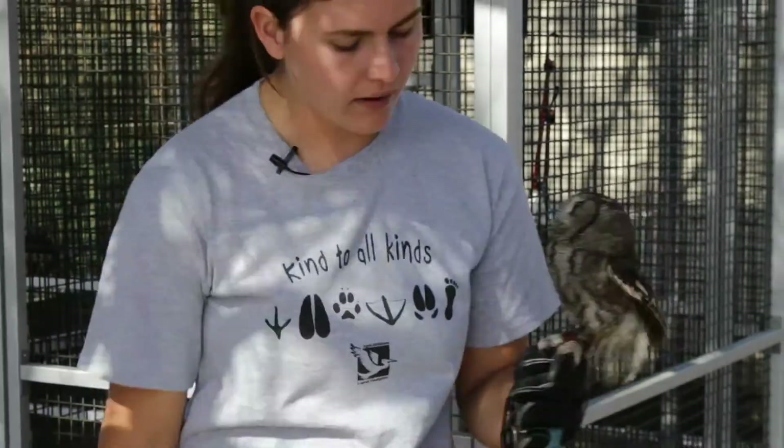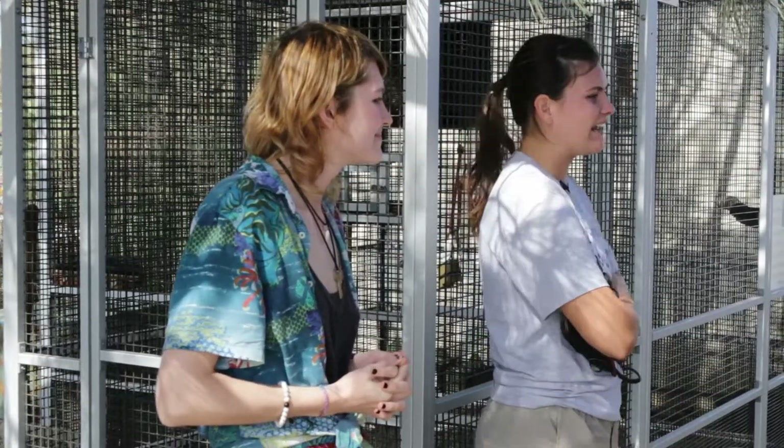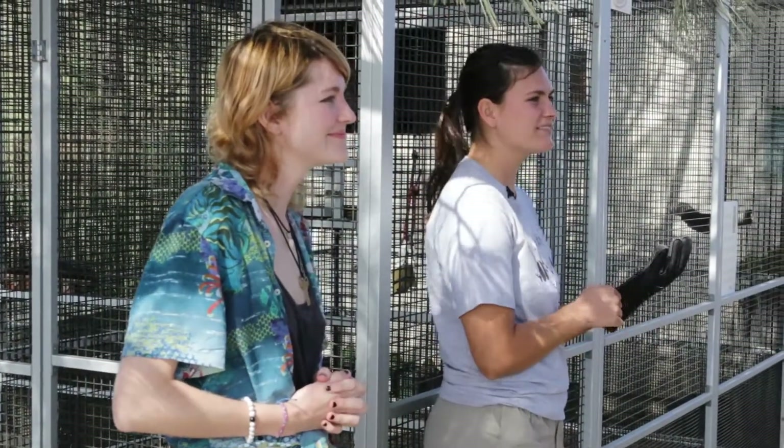I'm going to bring him back. Thank you guys for coming and for your support — you guys did great. Thank you so much for joining us for this raptor tour. It was so awesome to see all four of these birds outside of their habitats.